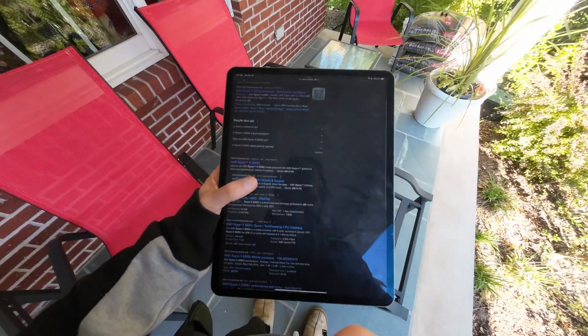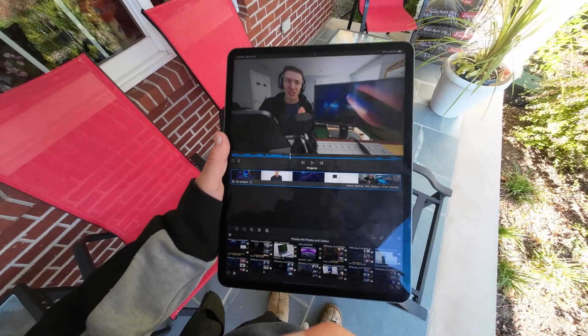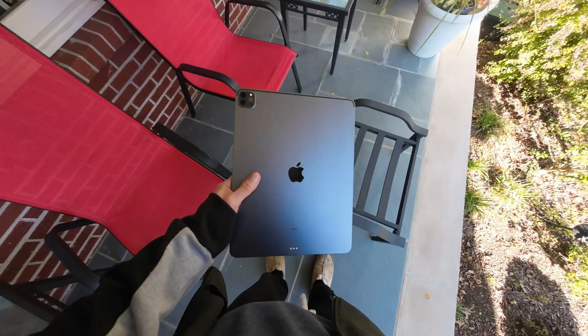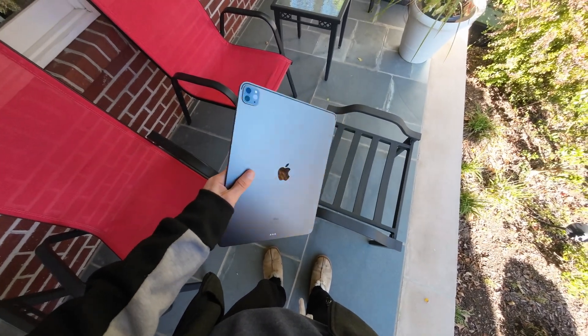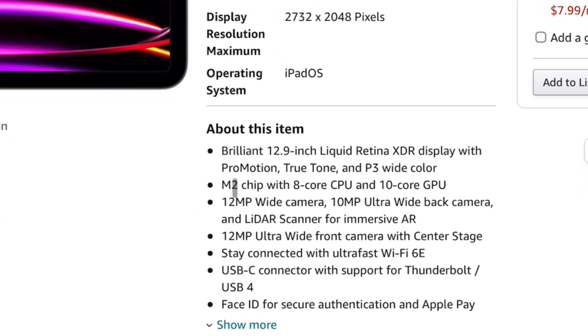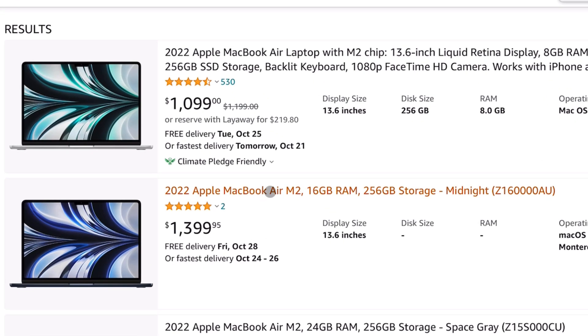I've always preferred the experience of my phone over my laptop. And now with this ARM-based M1 iPad Pro, I essentially have the best of both worlds. I love using the device, the experience, and it's super powerful. The newly announced 2022 iPad Pro has the M2 chip, and their laptop — the MacBook Air — has that same exact chip and costs around $1,400.